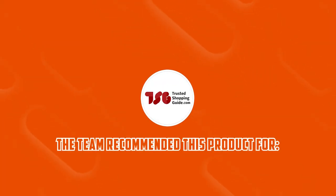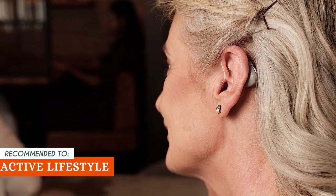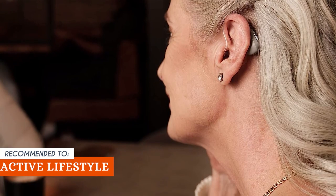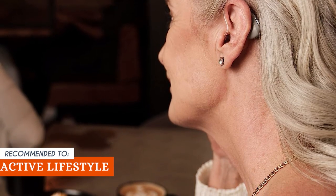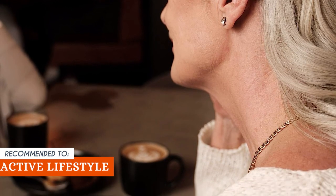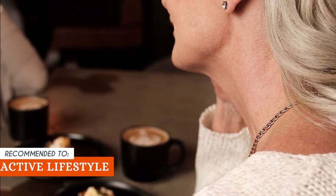The Trusted Shopping Guide team recommends this for an active lifestyle. The 20-hour battery life on a full charge and the ability to recharge up to 7.5 times with a portable charging case make these hearing aids ideal for individuals with an active lifestyle, ensuring long-lasting performance even on the go.